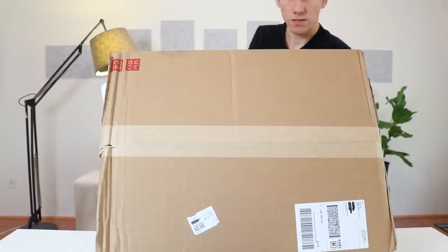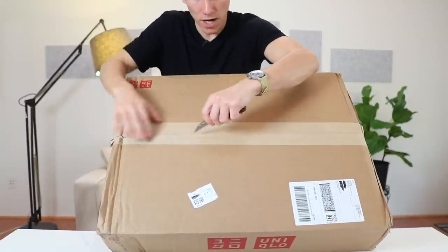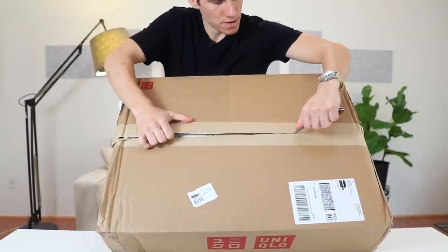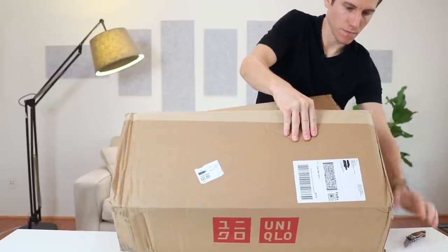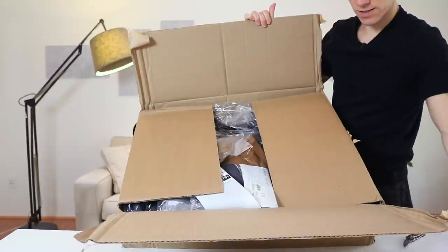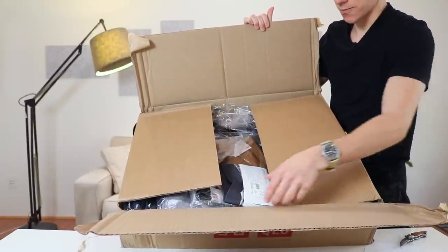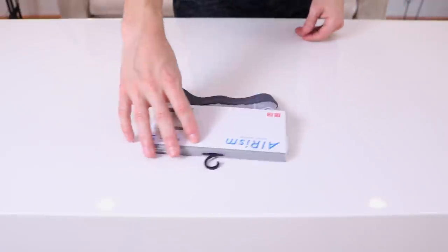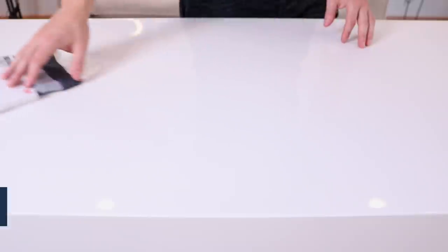Alright, let's open this up. A pretty mangled box, but that's okay. Packing slip, the return label — that's a nice touch when they include that for you. Okay so we've got these Airism boxer briefs; I'll try those on, although probably not on camera.